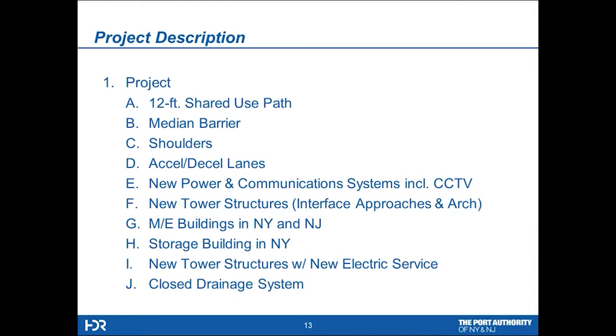The project description for the design includes a 12-foot shared use path, median barrier, shoulders on the approaches, acceleration and deceleration lanes, all new power and communication systems, new tower structures at the interface of the approaches and the arch, mechanical and electrical buildings in both New York and New Jersey, a large storage facility building in New York, new towers with new electrical service as a distribution point, and a closed drainage system. The existing bridge just dumps water over the side; now we're collecting it and moving it to retention and filtration ponds.